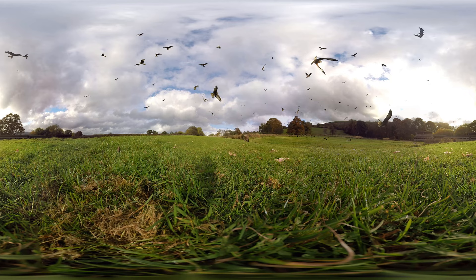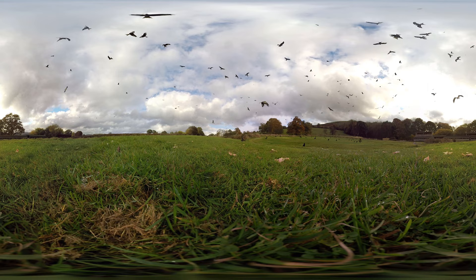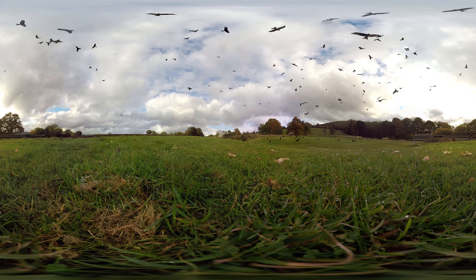Here at Gigrin Farm in Wales you are being surrounded by about 250 red kites. They gather here at the same time each day to gorge themselves in a feeding frenzy. This has all been captured in 360 degrees, so make sure you take a good look around.